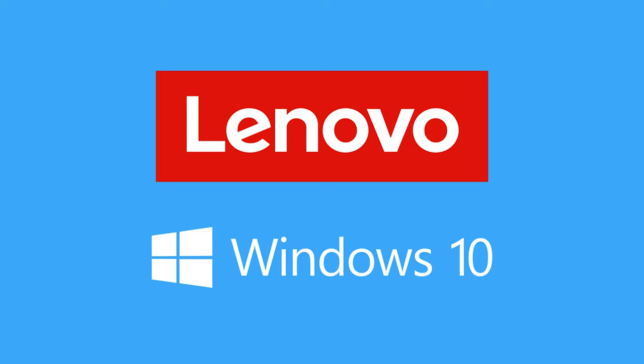Thank you to Lenovo for sponsoring this video. What's up everybody — as you can tell, I no longer look like a caveman. I got a haircut and I feel 10 pounds lighter. It's just way too hot to maintain all that hair, and I even shaved my beard down a little bit, just to look a little more presentable on camera.